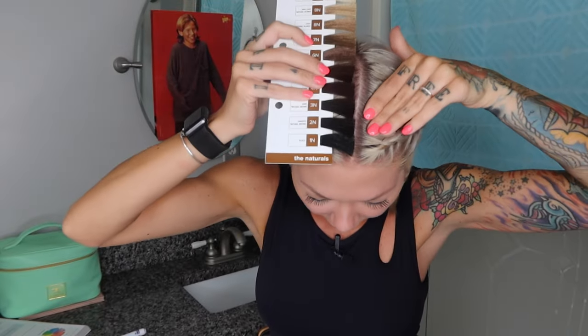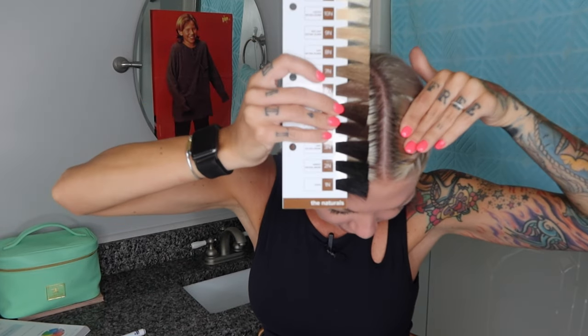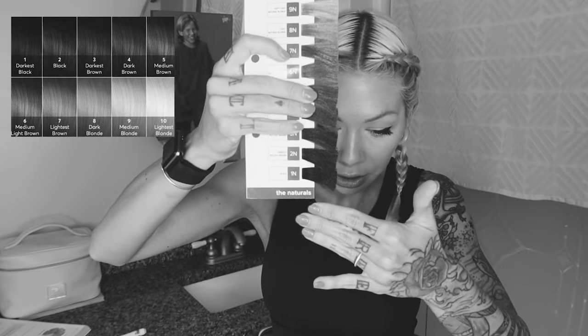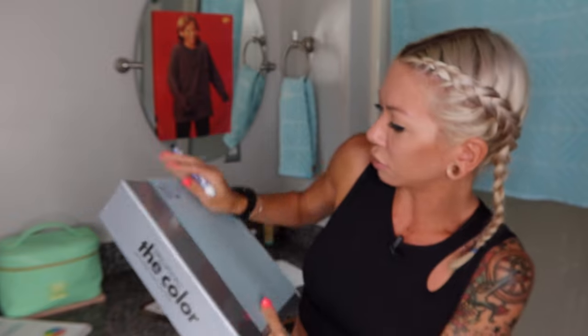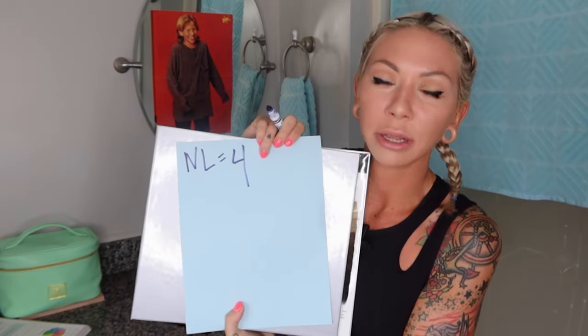My roots are probably a four or a five. If you're really unsure, always pick the darker one, so I'm going to go with a level four. Lightness or darkness — when I'm looking at this in a black and white photo, what would be the matching number to the hair, taking tonality or color out of it? So we're going to go with number four. It works best to write this stuff down. Natural level is a four — that's what I'm born with, what my roots are.